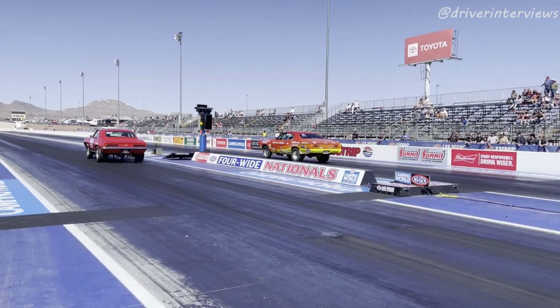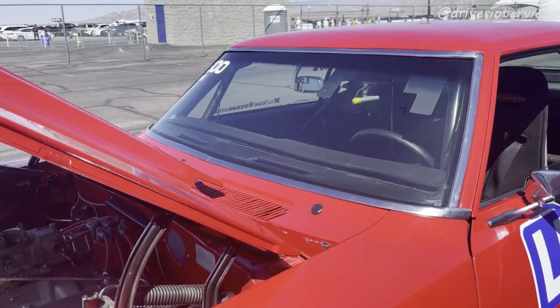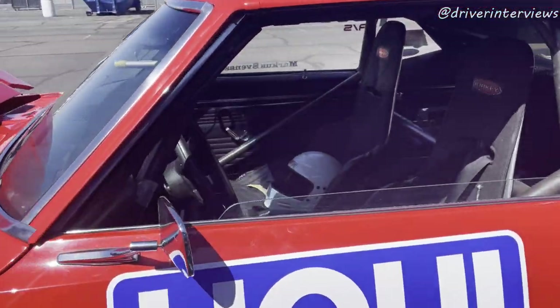Now, this Stock Eliminator car is an A-stick car, so this has a four-speed manual transmission in it, which is pretty cool. Marcus, let's take a peek inside the car. All right, if you don't mind.